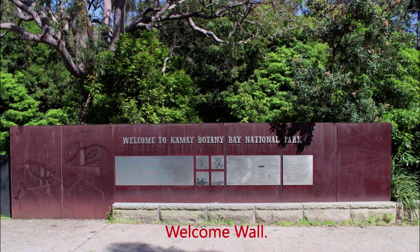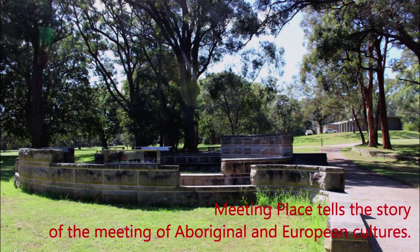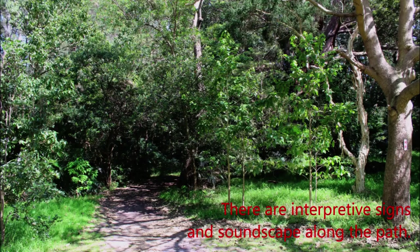Welcome to Kamay Botany Bay National Park. The 40-minute walk starts from the visitor centre. Meeting Place tells the story of the meeting of Aboriginal and European cultures. There are interpretive signs and soundscapes along the path.